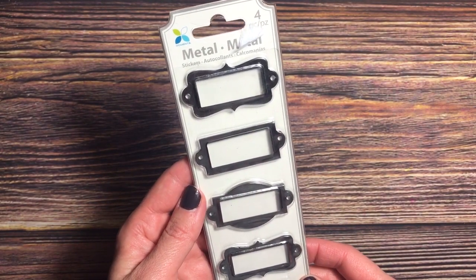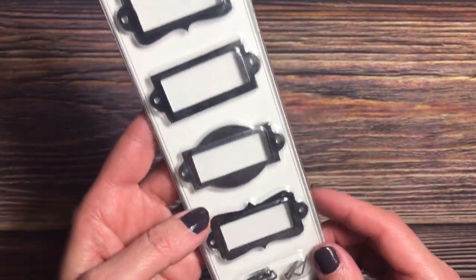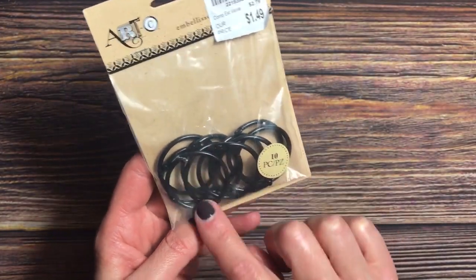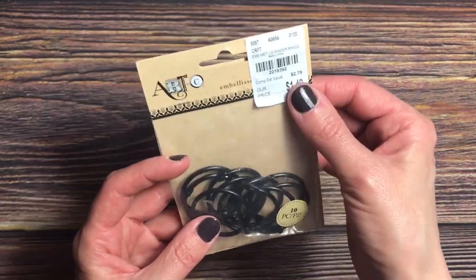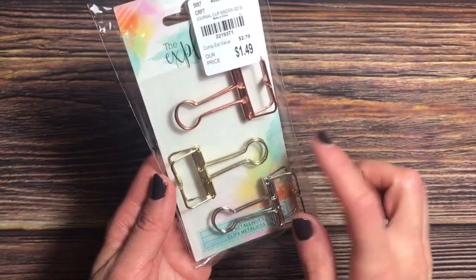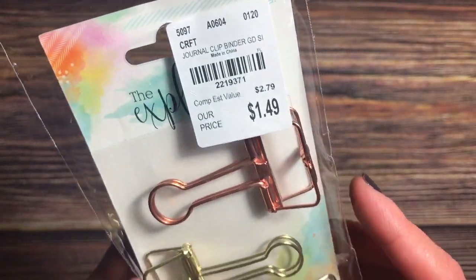This is Momentum metal stickers. These are like little labels and they come with brads. There are four pieces in this and it was $1.49. I found these one-inch binder rings that are black, which you don't often see. There are 10 pieces in this by Artsy for $1.49. I also came across these open binder clips and I really think these are super cool for $1.49. These are from Momentum.